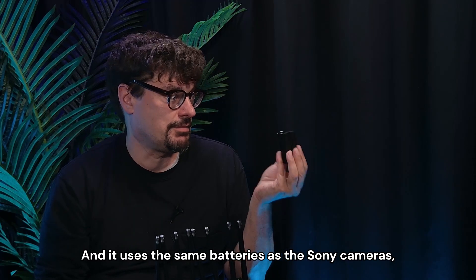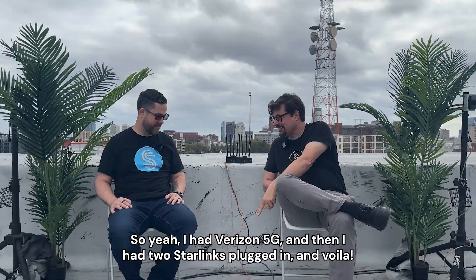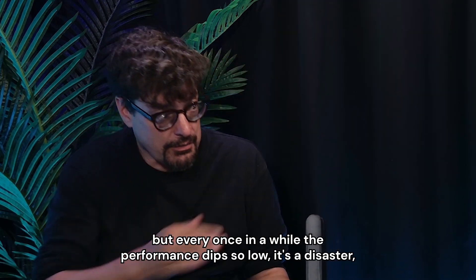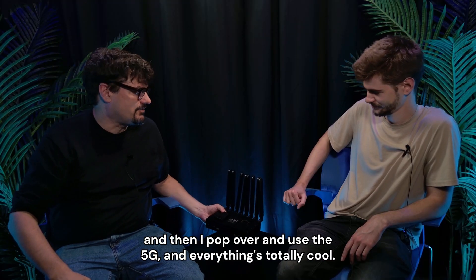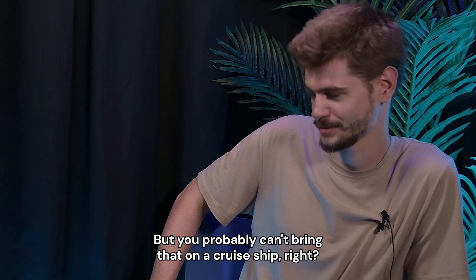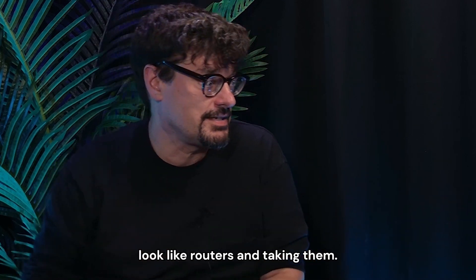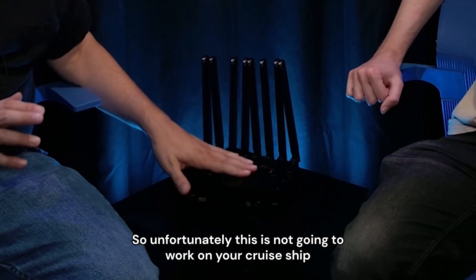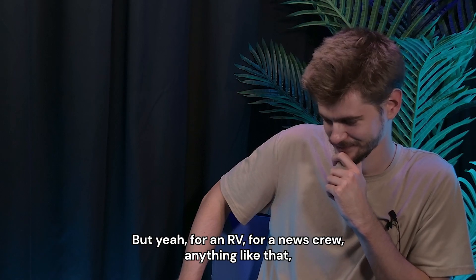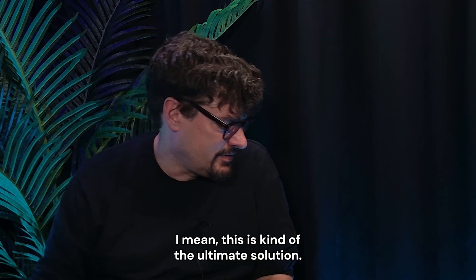It uses the same batteries as the Sony cameras, so you can either plug it in or just pop in a battery and run it off that. I had Verizon 5G and two Starlinks plugged in — the Starlinks are fantastic most of the time, but every once in a while the performance dips so low it's a disaster. Then I pop over and use the 5G and everything's totally cool. You probably can't bring that on a cruise ship though — I'm hearing they're going through people's luggage looking for things with antennas and things that look like routers and taking them. But for an RV, a news crew, anything where you need something rugged that can work on batteries, combining Starlink and cellular — this is kind of the ultimate solution.